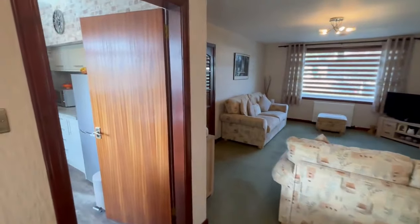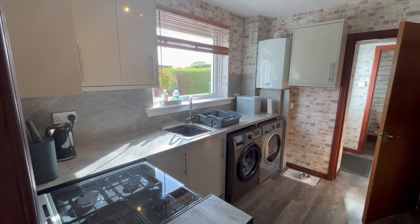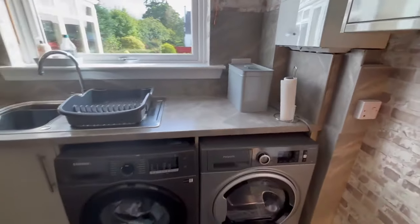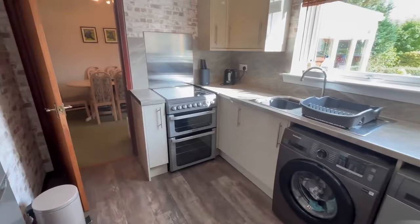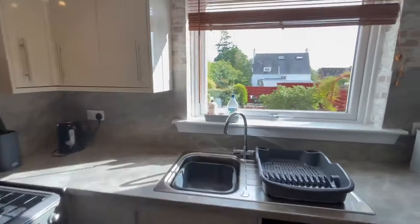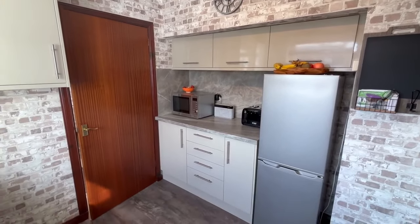So we'll go back and then into the kitchen. We have a lovely modern kitchen. We have a gas boiler for the central heating system in here. We have a washing machine, tumble dryer, cooker and space for a fridge freezer as well. Really lovely kitchen, nice decor throughout as well.